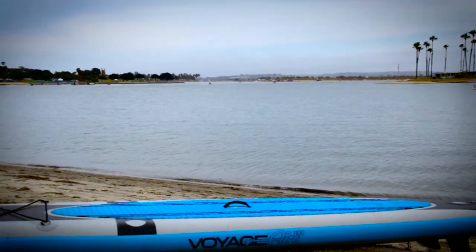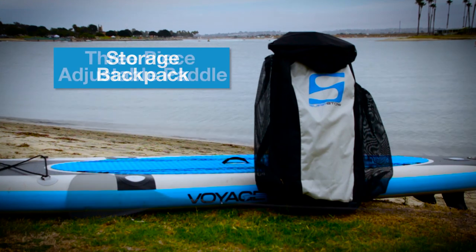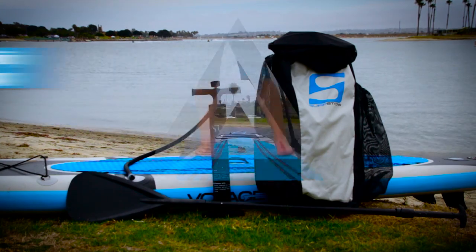Every Voyager 1100 comes with a rugged backpack with multiple storage pockets, a three-piece adjustable paddle, and a high-volume hand pump with air gauge.